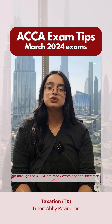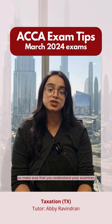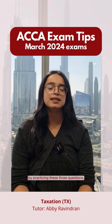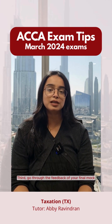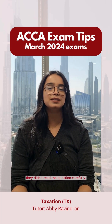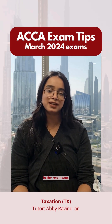Second, go through the ACCA pre-mock exam and the specimen exam on the ACCA test reach platform. Both of these papers are set by your examiner, so make sure you understand the way he brings in the questions by practicing them. Third, go through the feedback of your final mock. Many students realize after reviewing feedback that they didn't read the question carefully or didn't know they had to time a portion. Make sure you understand the feedback so you don't repeat those mistakes in your real exam.